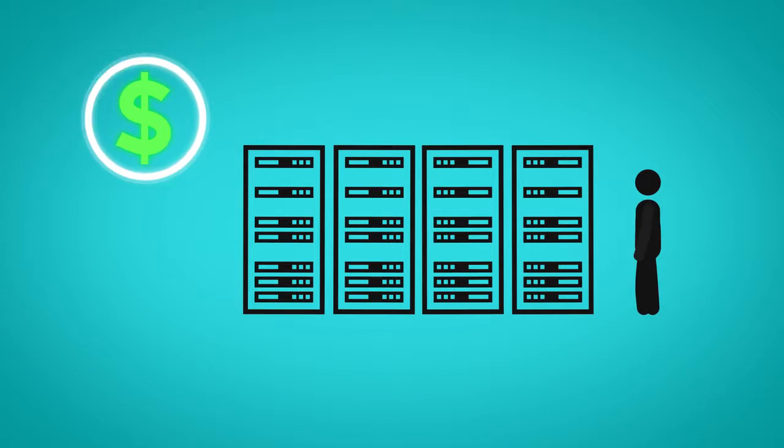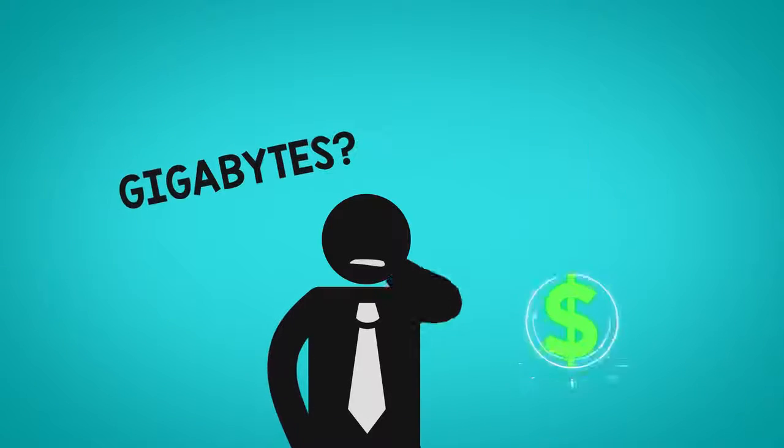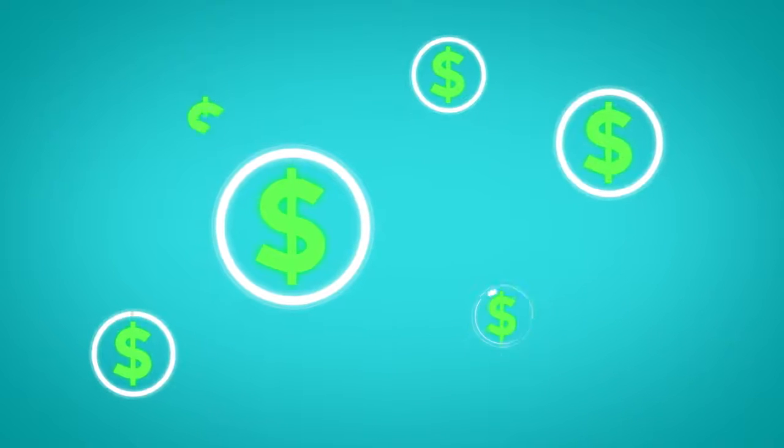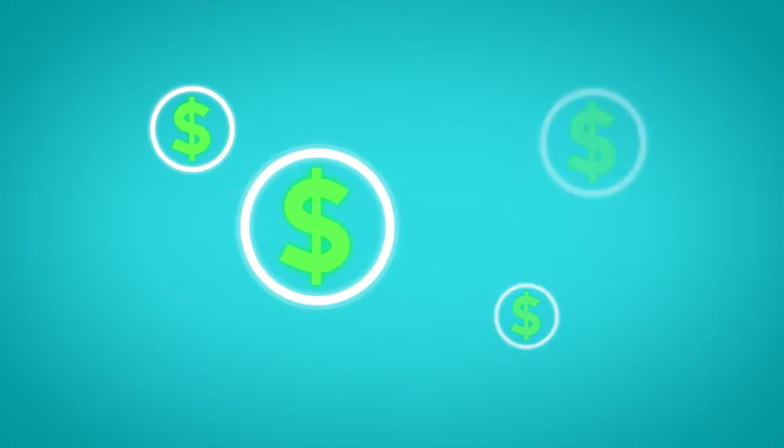scalability, storage, backup, and dozens of other things you may not care about but still pay for.